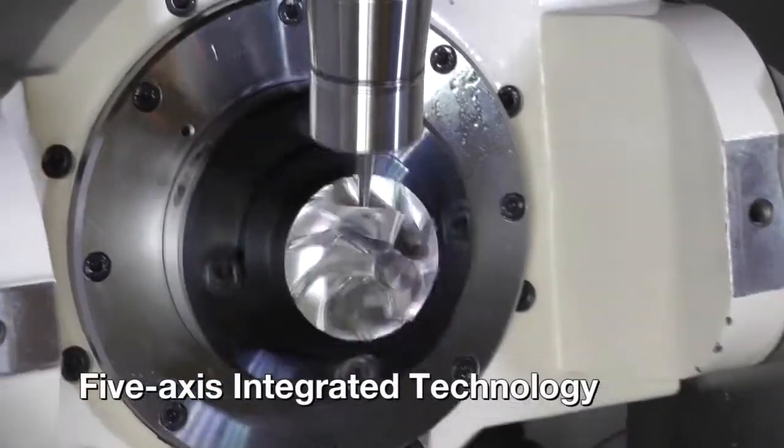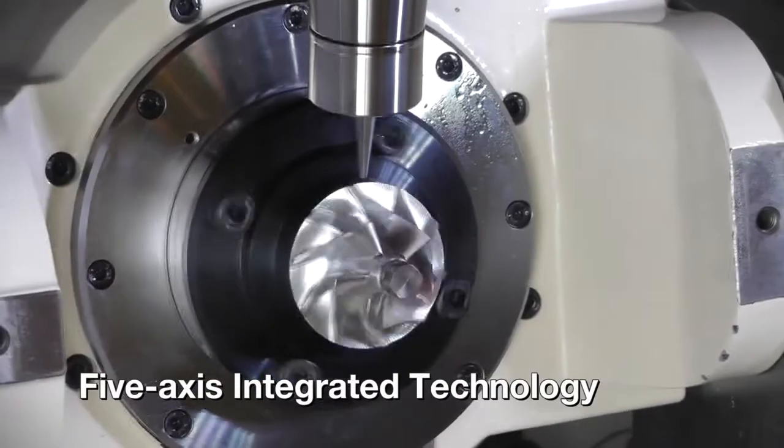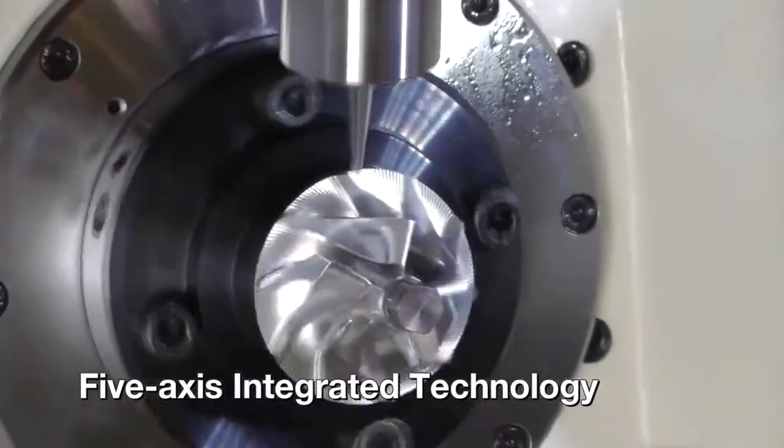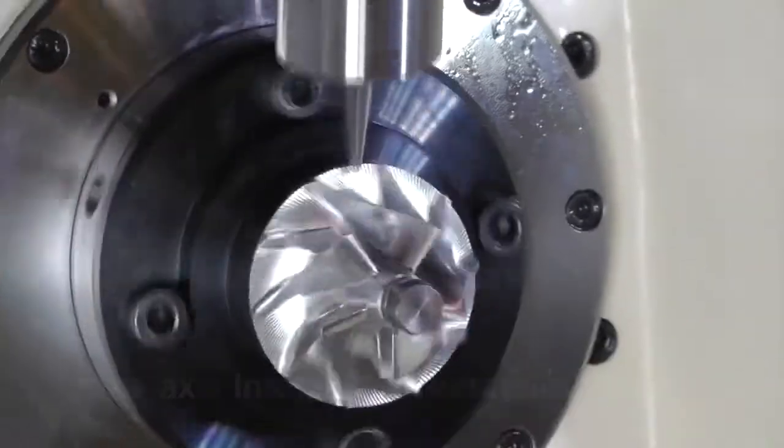The 5-axis integrated technology can conduct smooth, high-speed and high-quality machining on complex-shaped parts. An extensive variety of measuring functions are also available to support pre-machining preparation tasks.